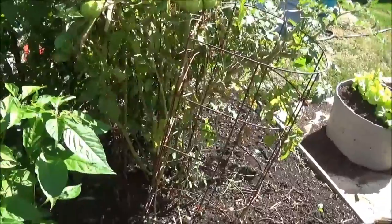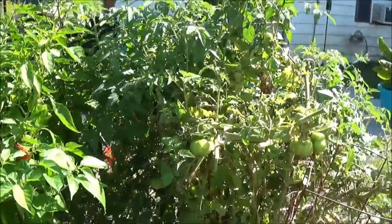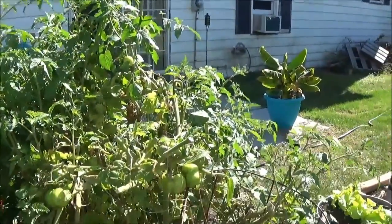You can see I ripped out a few of the tomato plants, but I still have tomatoes coming.